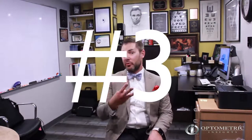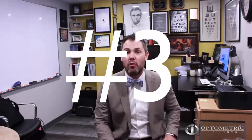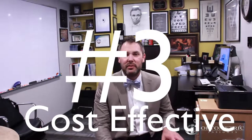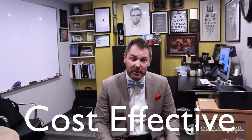The number three reason why all patients should be in daily disposable lenses is because they're more cost effective. Yes — it's less expensive for a patient to wear daily disposables than monthly or two-week lenses. Every practitioner wants their patient to be compliant: replacing a monthly lens every month, a two-week lens every two weeks, and cleaning lenses the way they're supposed to. Quite frankly, hardly anybody cleans their lenses the way they're supposed to.